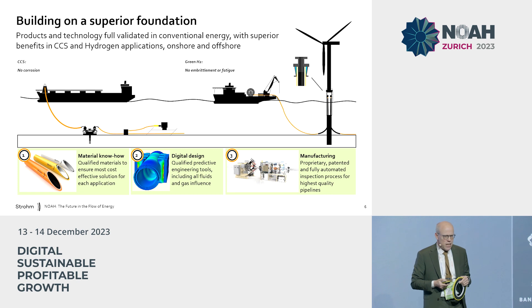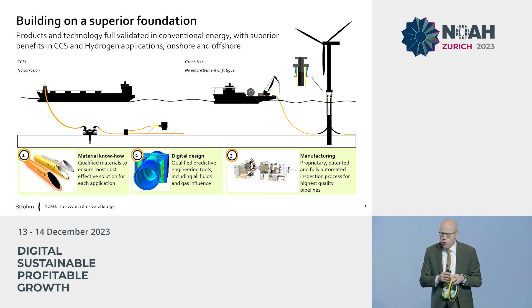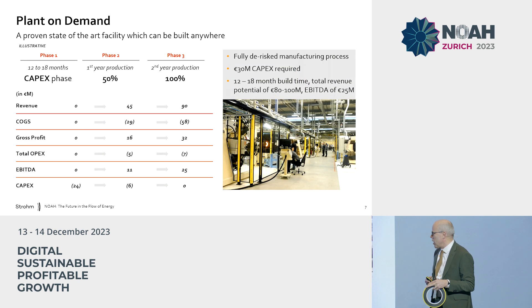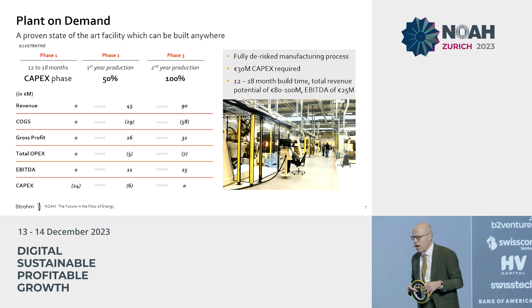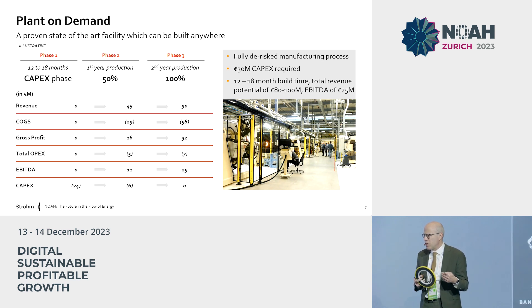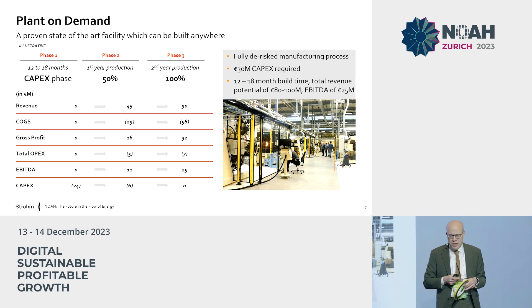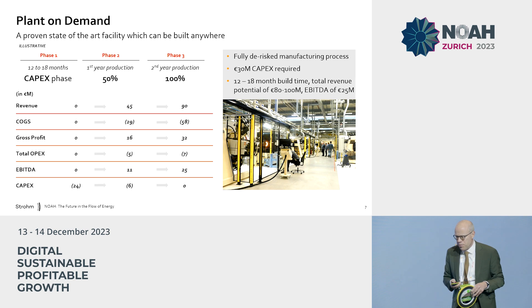That, in combination with a proprietary manufacturing technology — which we keep secret and which allows very high throughput in production — enables us to support the transition in carbon capture and storage as well as green hydrogen, offshore and onshore. Here is a picture of our manufacturing plant, a fully scaled facility west of Amsterdam, now at the third generation of equipment — a proprietary technology we copy and paste to other locations around the world. One plant represents 30 million in CAPEX, generates a 90 million revenue opportunity with a 25 million EBITDA result, enabling us to grow autonomously from this point onwards.